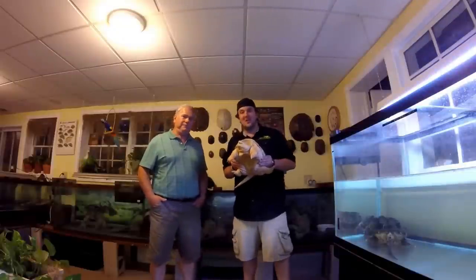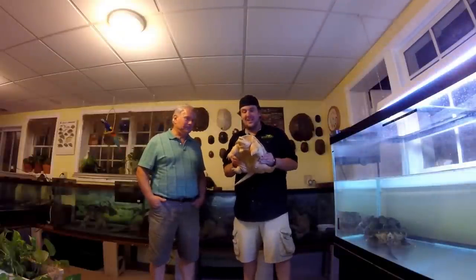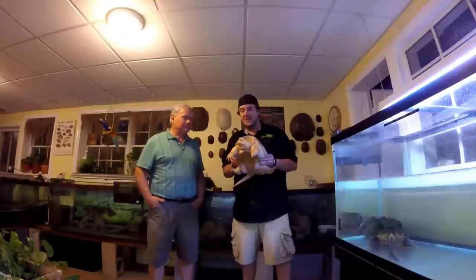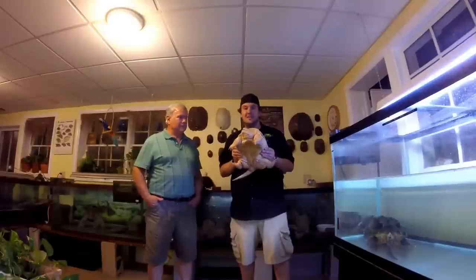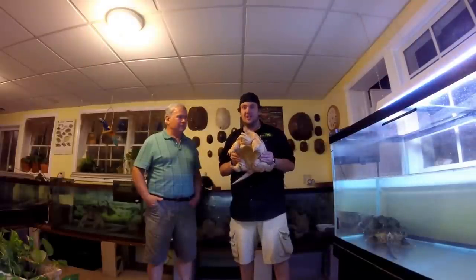Hey, how's it going YouTube? VenomMan20 here today, and this guy is an albino common snapping turtle. Very cool turtle, and I have been graciously invited to check out one of the most amazing turtle collections I've ever seen by this guy.